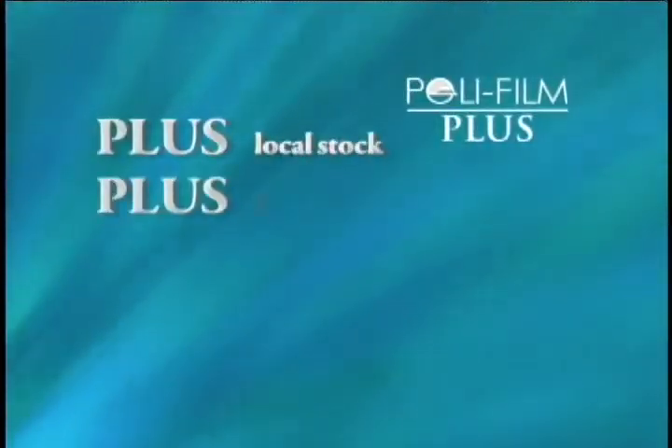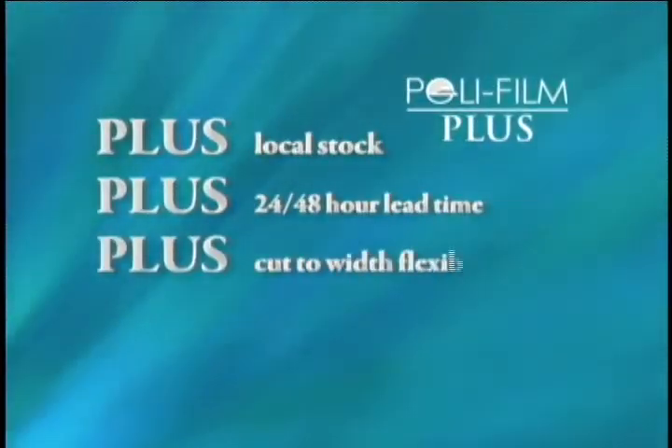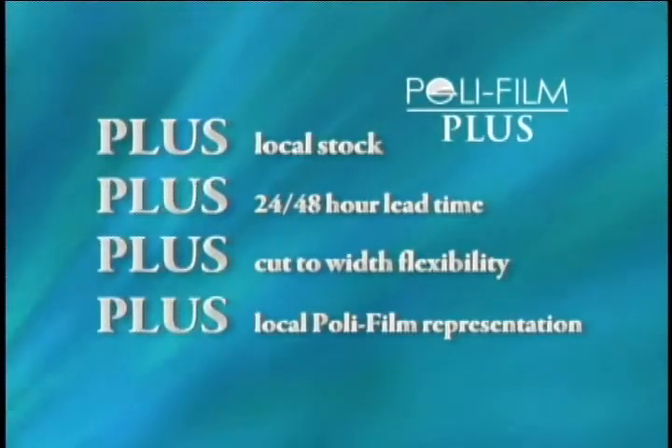With the Polyfilm Plus concept, customers have all the benefits from Polyfilm America. Polyfilm is staying close, worldwide at your service, providing optimum protection for higher values.